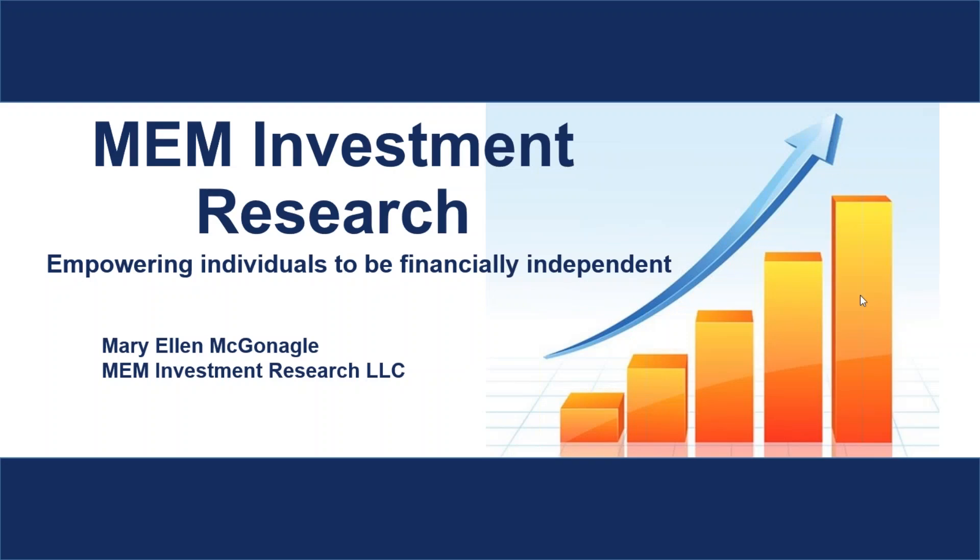Let's go ahead and get started. It's Mary Ellen McDonigle with MEM Investment Research, and in today's webinar we are going to be talking about how you can identify entry points in some of these faster-moving stocks.